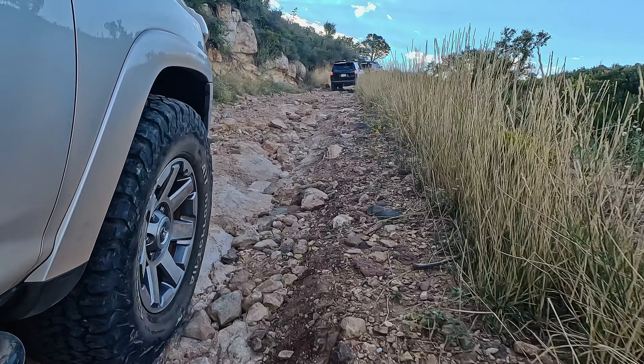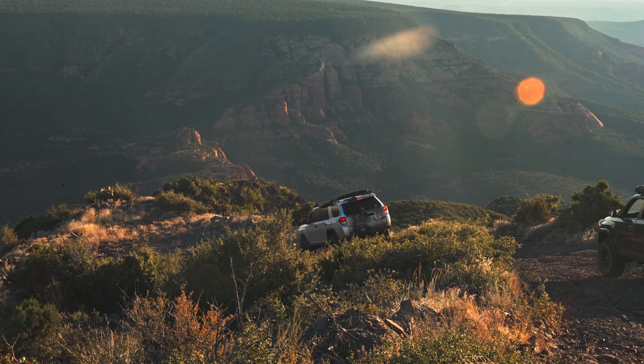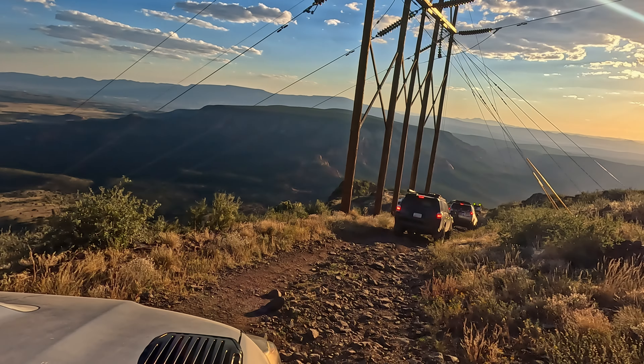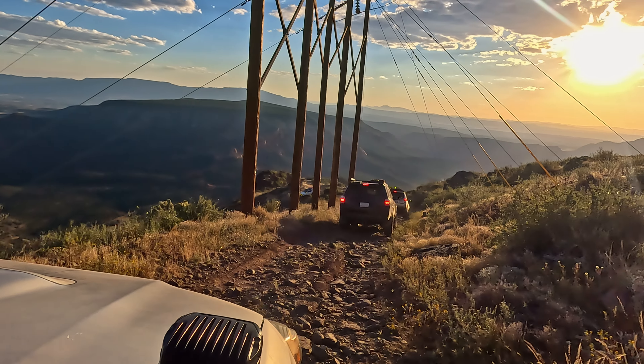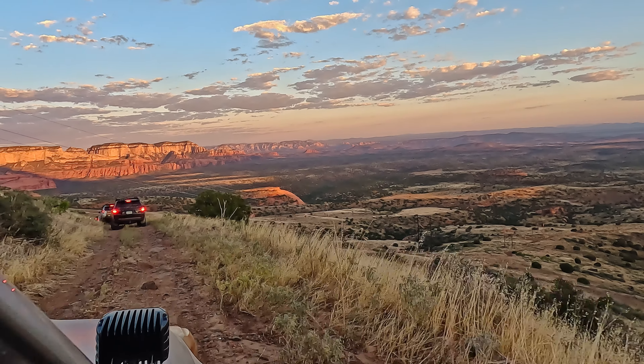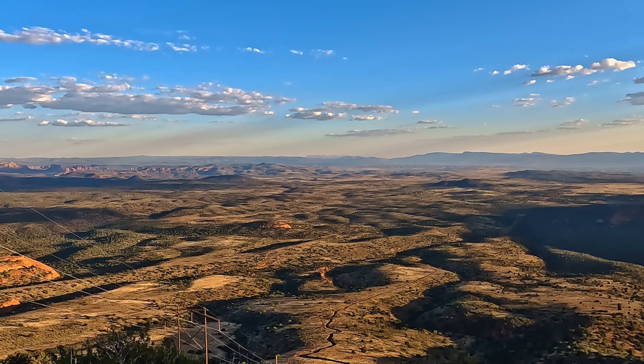You can run the trail in either direction, but I recommend traveling from north to south to finish with the most spectacular views. As you descend the southern section, you'll encounter a series of switchbacks, some so tight that you'll need to reverse just to navigate them. Here, you'll also find the trail's only obstacle.